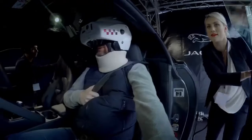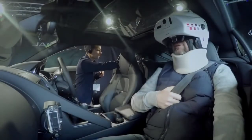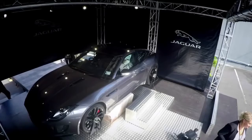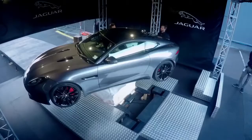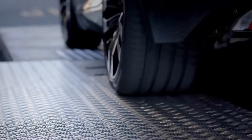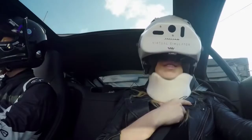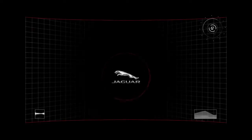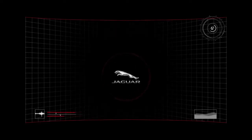Make sure you brace yourself, good luck. Okay Glen, I'm about to start the ride. Welcome to the Jaguar Virtual Simulator. Are you ready to experience the power of the Jaguar F-Type?